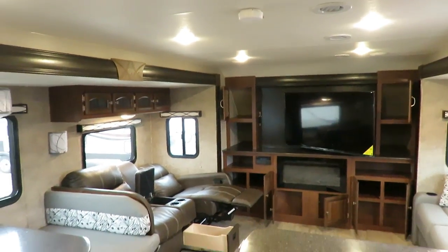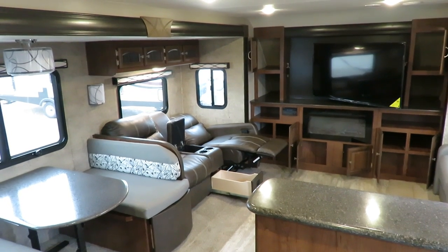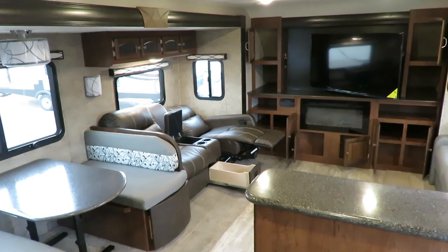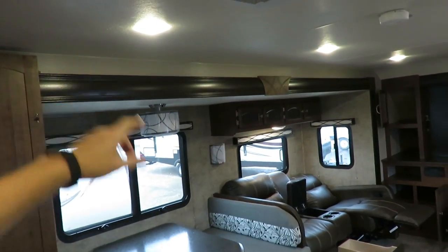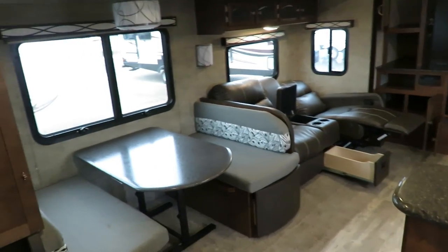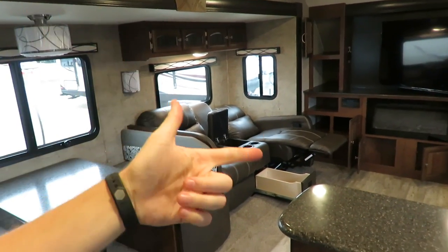A very unique quality is its interior height. The average ultralight is 78 inches tall — this is 6 feet 9 inches. It's significantly taller inside, which allows for taller cabinets, a taller shower, taller slide-outs. Without bunks it makes everything bigger and more spacious, and allows for bigger windows and overhead storage.